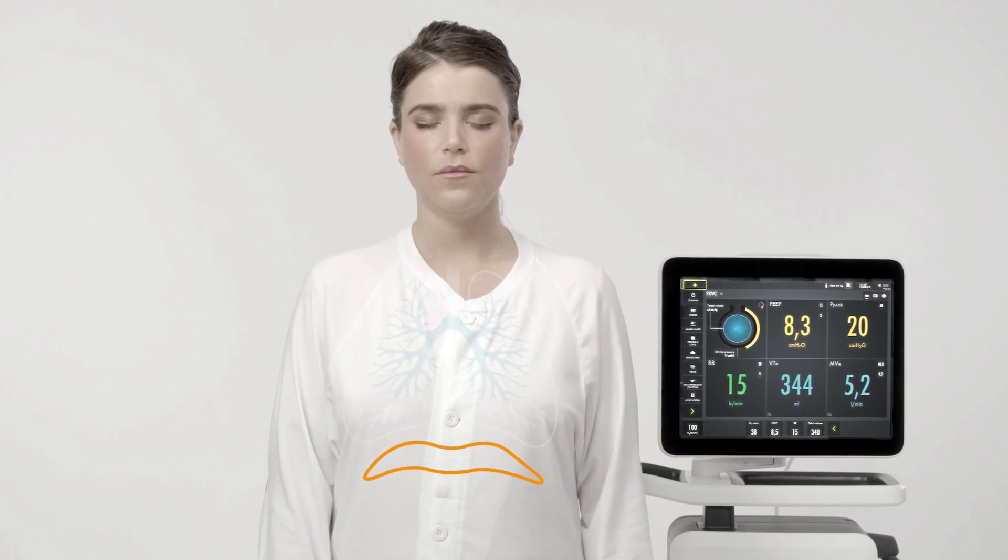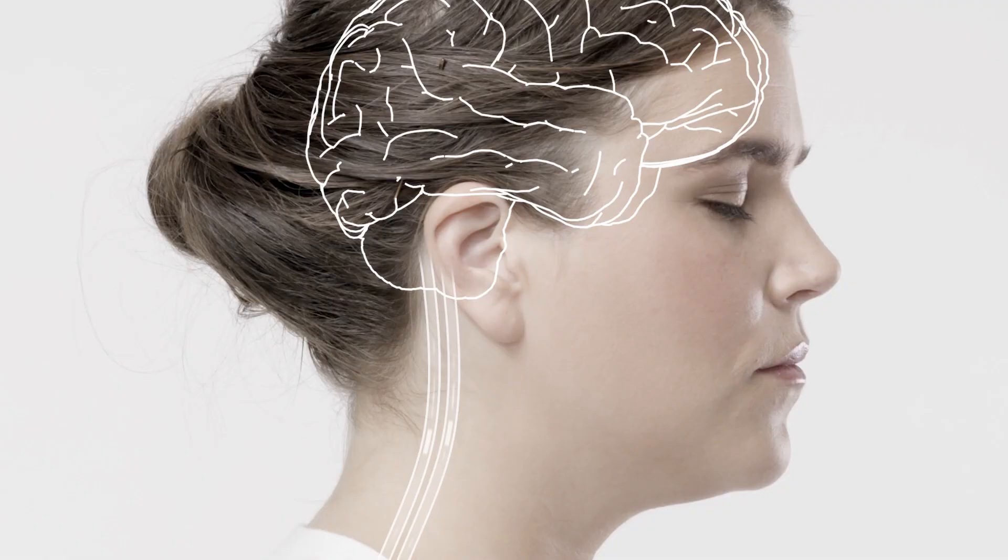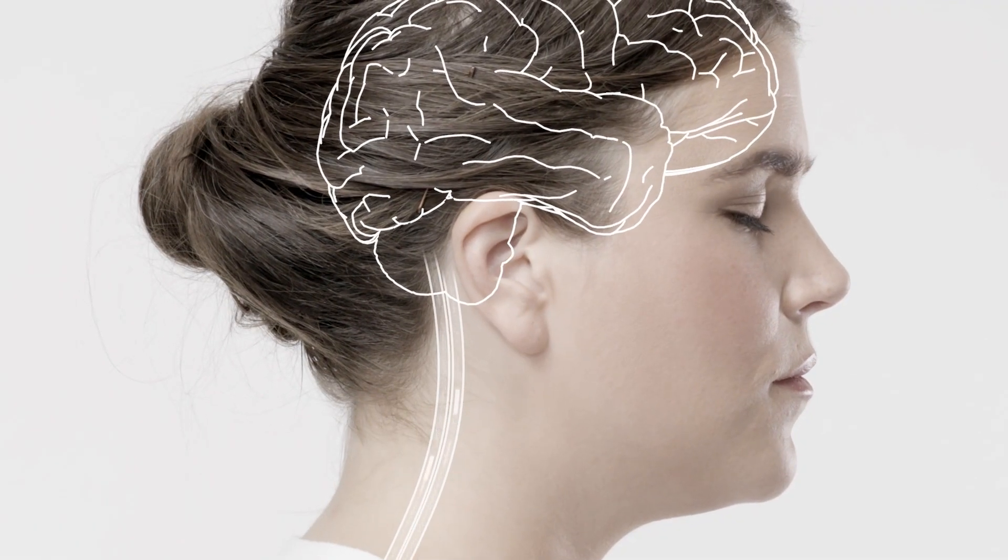To avoid this, Getinge has developed a unique tool that actually reads signals from the brain, making the patient's own body control the ventilator.